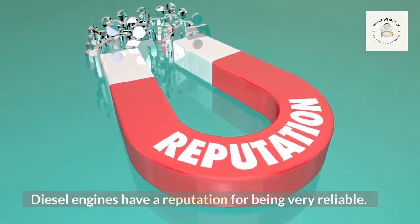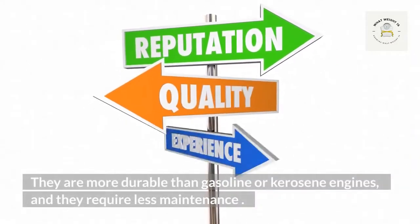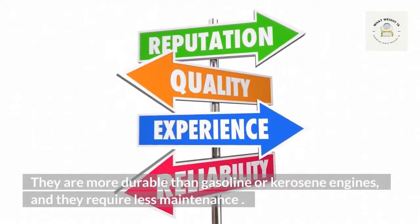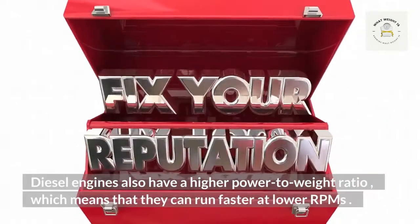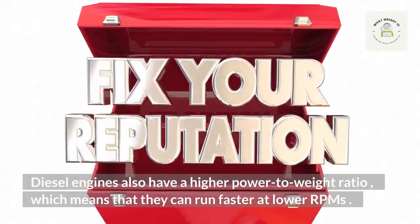Diesel engines have a reputation for being very reliable. They are more durable than gasoline or kerosene engines and require less maintenance. Diesel engines also have a higher power-to-weight ratio, which means that they can run faster at lower RPMs.